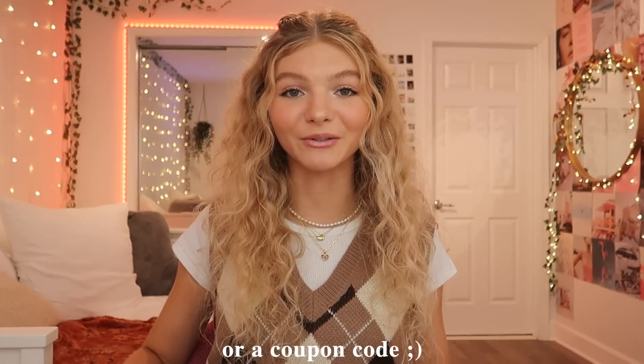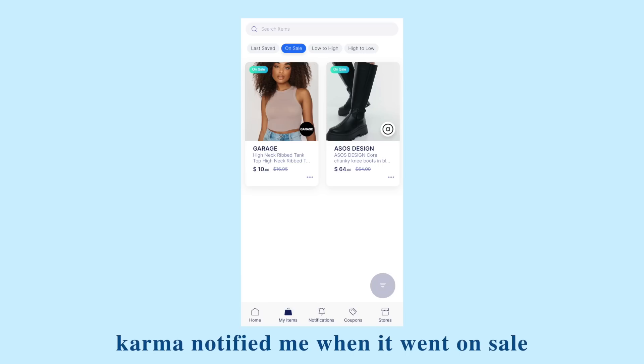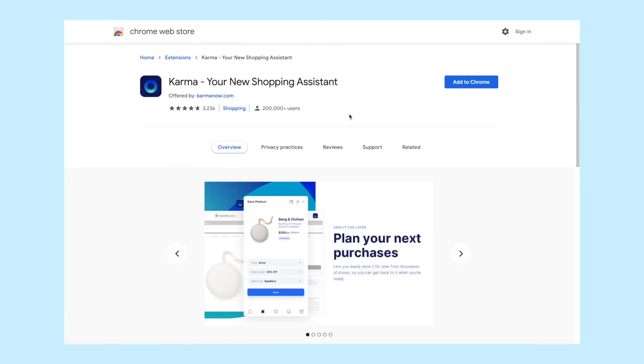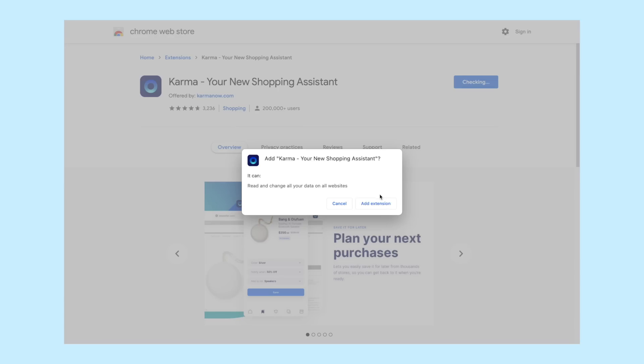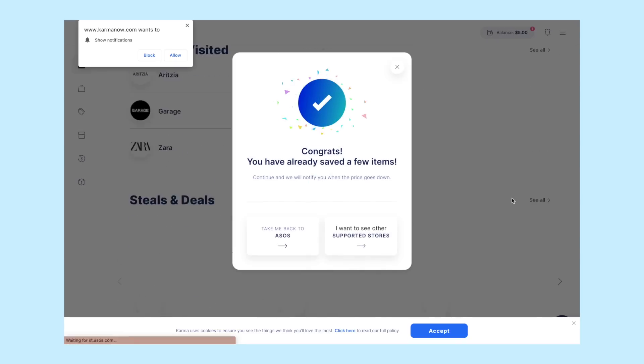This video is sponsored by Karma, an app and Chrome extension that ensures you never miss a price drop or coupon code. One of the ways Karma helped me save money is on this top from Garage Clothing — with the app on my phone, Karma notified me when it went on sale, which was so awesome. These boots also went on sale, as you can see in this screenshot. To download Karma, it's free through the Chrome web store, takes less than a minute, and you can use my link below. They also give you an easy tutorial on how it works.